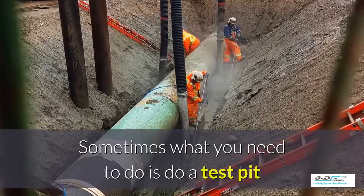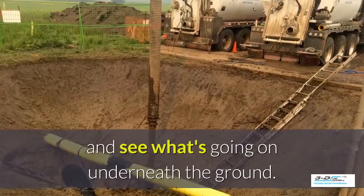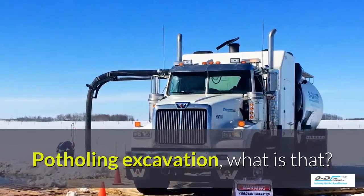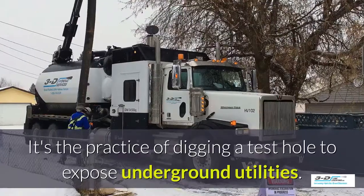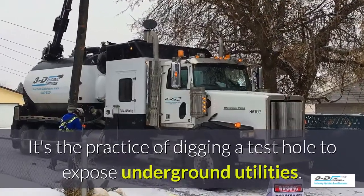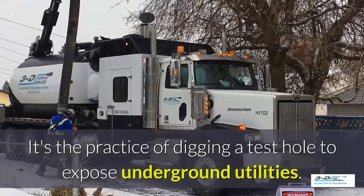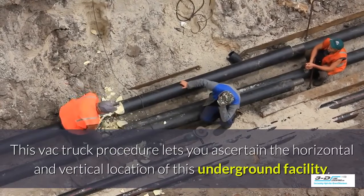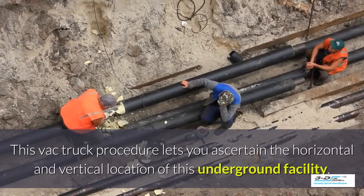Sometimes what you need to do is do a test pit and see what's going on underneath the ground. Potholing, excavation — what is that? It's the practice of digging a test hole to expose underground utilities. The VAC truck procedure lets you ascertain the horizontal and vertical location of this underground facility.